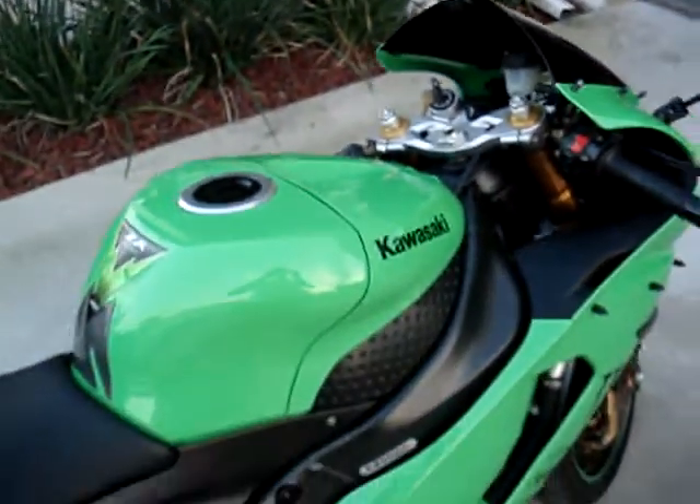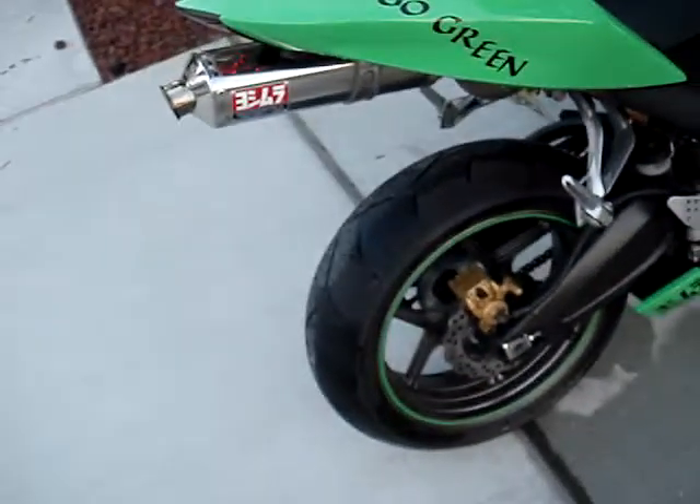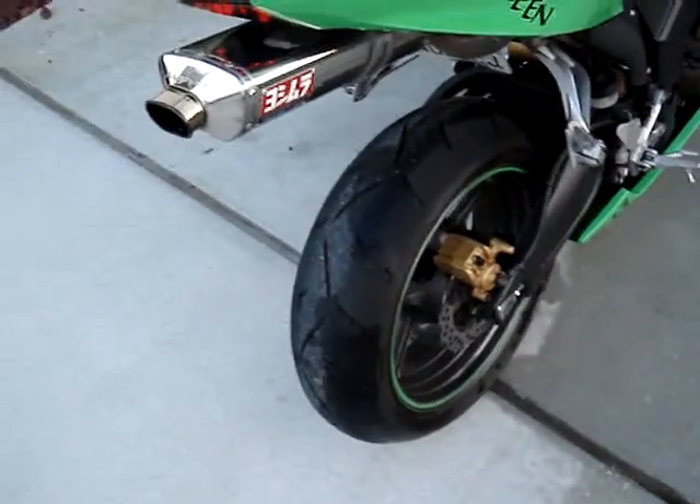Starts up every time. It has a brand new battery in it. This tire has less than 500 miles on it — just put that on there.